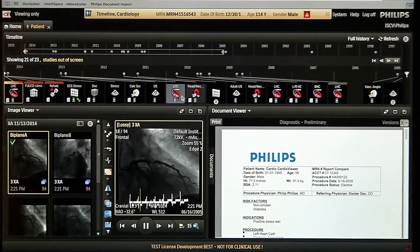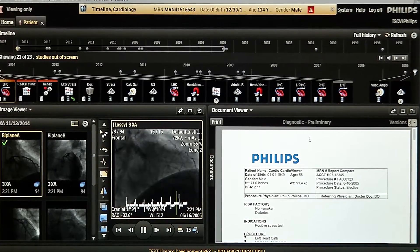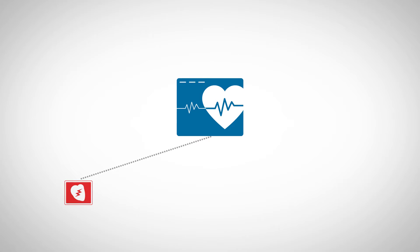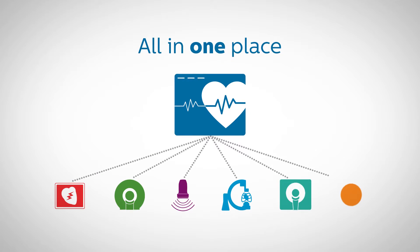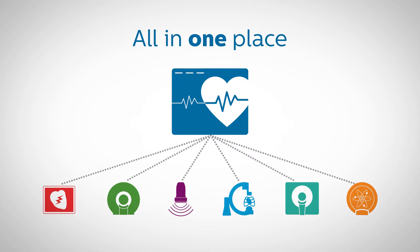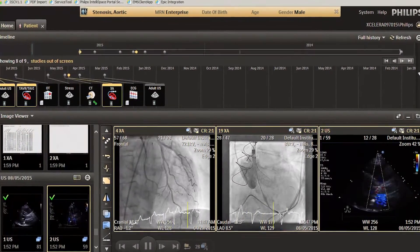There is no need to deploy the full application on 100 clients. This web-based system grows as your needs grow, from a single modality departmental solution into a comprehensive multi-modality enterprise-wide cardiovascular image and information management solution. Its zero-footprint installation helps you control implementation and maintenance costs.